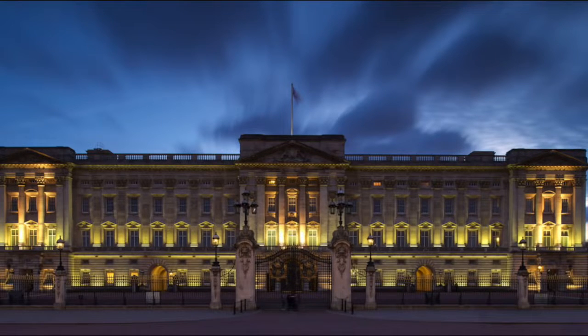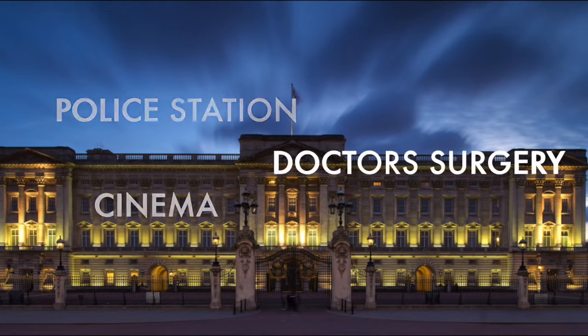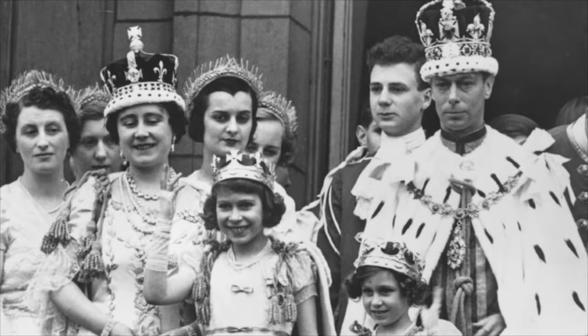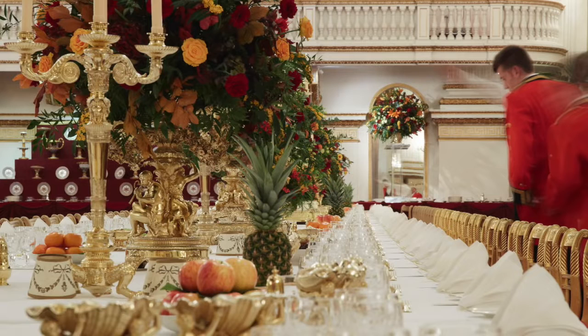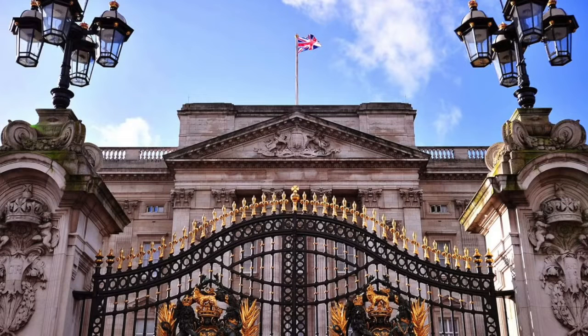Some interesting facts about Buckingham Palace: the palace has its own post office, police station, doctor's surgery, cinema, pool, and even an ATM. During World War II, King George VI and Queen Elizabeth refused to leave the palace, making it an extremely attractive target. The palace was deliberately targeted by the Germans and suffered a total of nine direct hits during air raids. King Edward VII was the only monarch to have been born and died at Buckingham Palace. It takes ten days to prepare the Grand Ballroom for a state banquet. You can tell when the Queen is at home when the palace flies the royal standard — when she's out, it's the Union Jack.